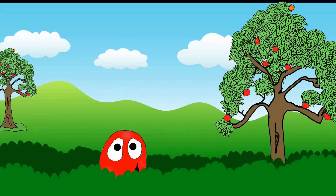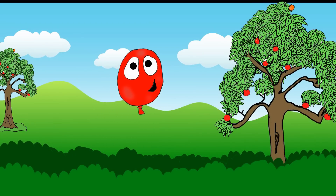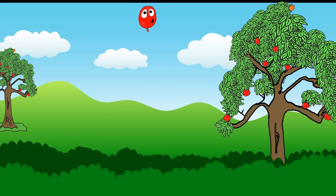Red, red balloon. Hello, red balloon! Fly high to the sky. Bye-bye, red balloon.